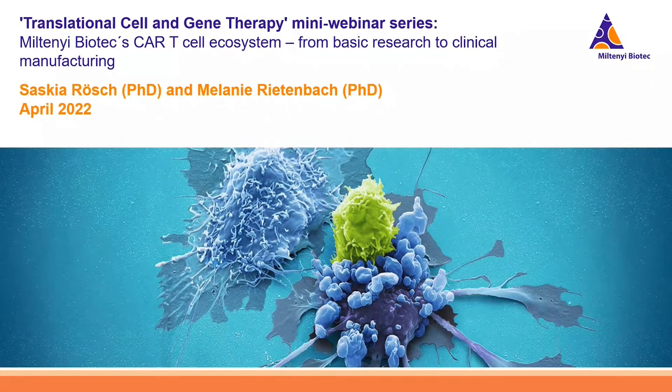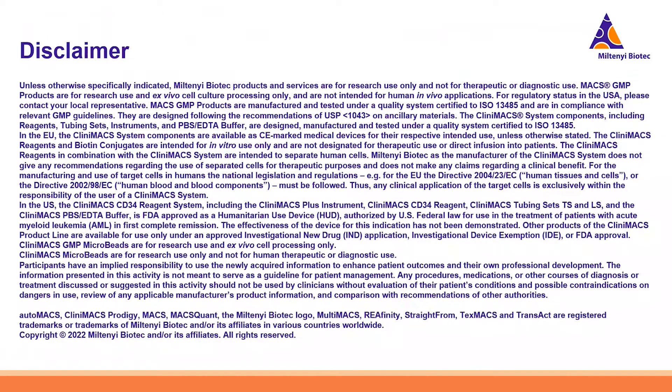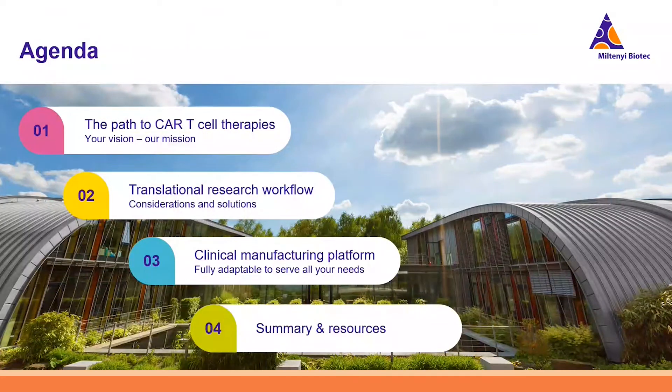A very warm welcome to our translational cell and gene therapy mini webinar series. Please acknowledge our disclaimer. The agenda for today covers: the path to CAR T-cell therapies and our mission and vision, the translational research workflow, the clinical manufacturing platform — the Prodigy — and what's new, followed by a summary and helpful resources.